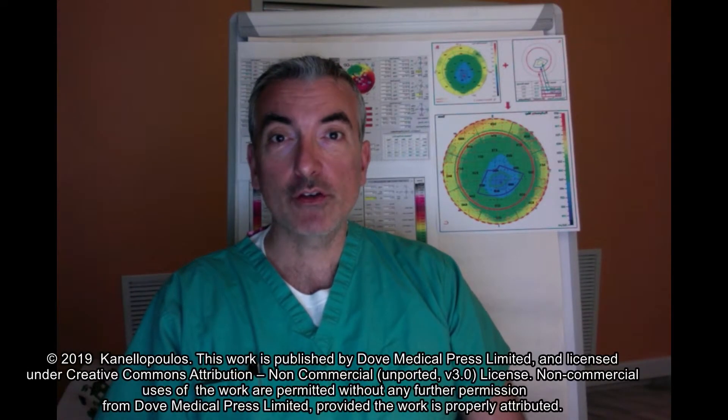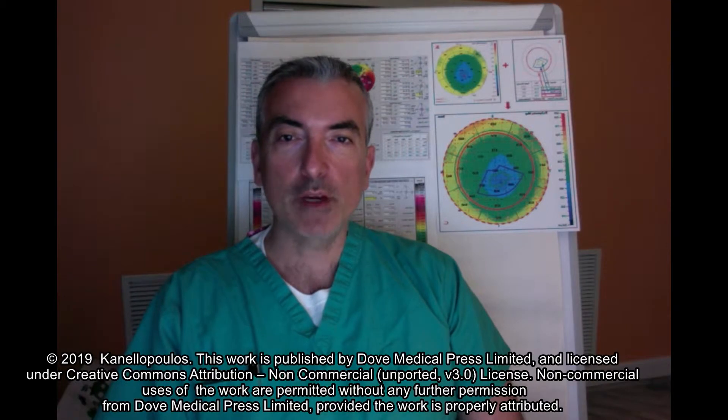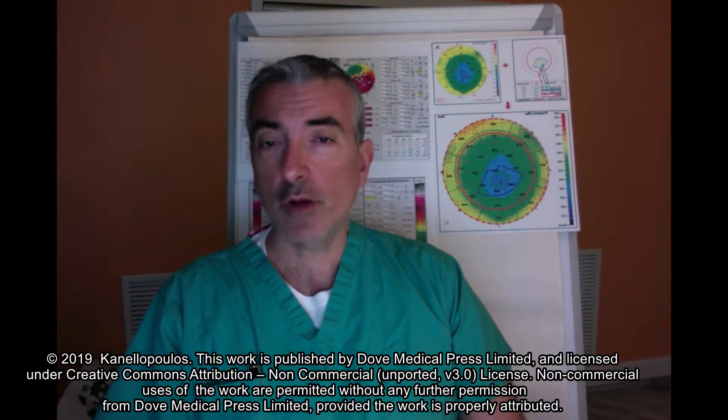Hello, this is John Canalopoulos from our center in Athens, Greece. It's my pleasure to put together this video abstract for our publication in Clinical Ophthalmology. The title is Enhanced Athens Protocol in the treatment of progressive keratoconus.